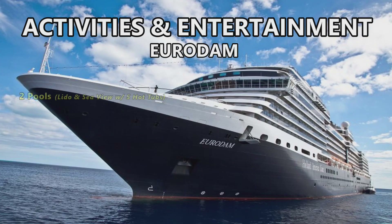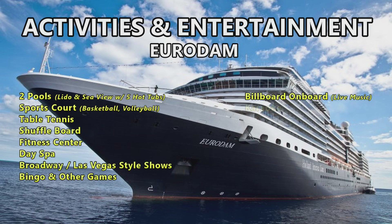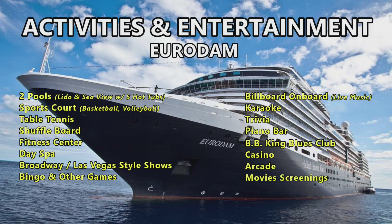The Eurodam's activities and entertainment include two pools — the Lido and the Seaview — with five hot tubs, a sports court with basketball and volleyball, table tennis, shuffleboard, fitness center, day spa, Broadway and Las Vegas style shows, bingo, Billboard on Board (their signature live music experience), karaoke, trivia, a piano bar, BB King Blues Club, a casino, an arcade, and movie screenings in a movie theater.